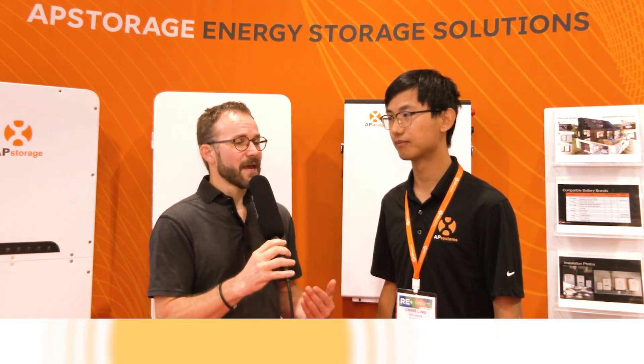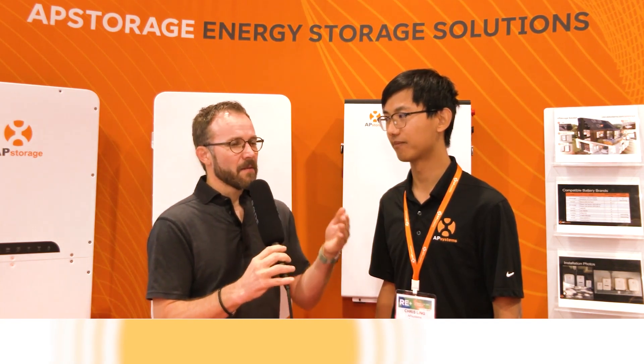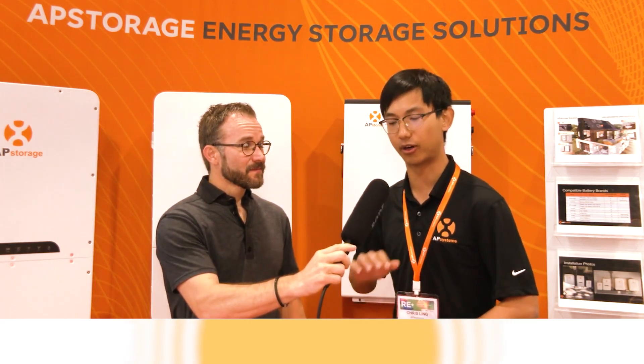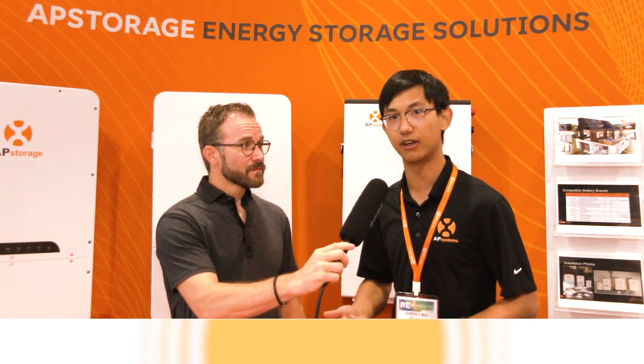What do folks most commonly get wrong when thinking about the AP Systems energy storage device compared to competitors? A lot of people have the misperception that this is a hybrid inverter, but it is not a hybrid inverter — it's just a battery inverter. We want our AP storage solution to work best with our AP Systems micro inverters, which is an AC-coupled PV solution. Because it is not a hybrid inverter, it does not have a high-voltage DC system — it is just the AC-DC system for the batteries. Another common misconception is that it's an AC battery where the inverter and battery are combined, but it's not — we allow flexibility in choosing other DC batteries to work with our inverter system.